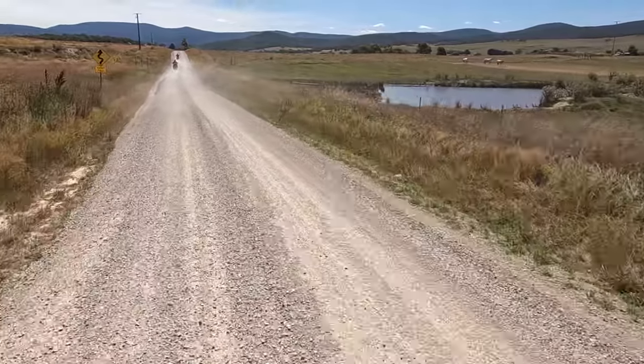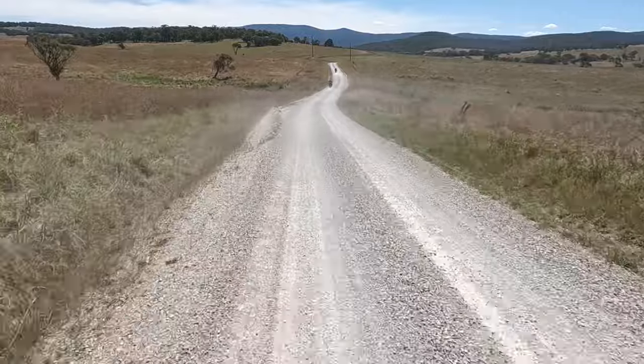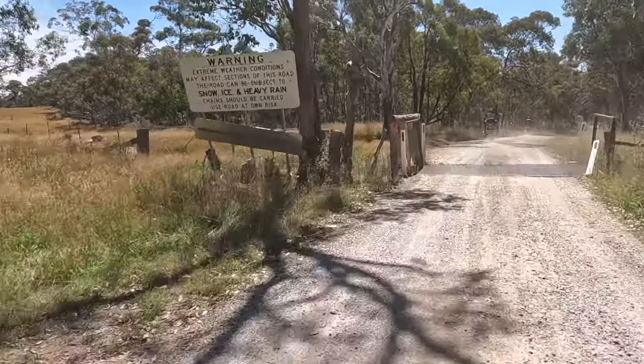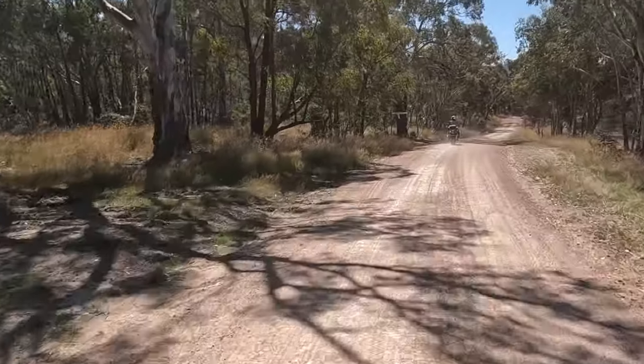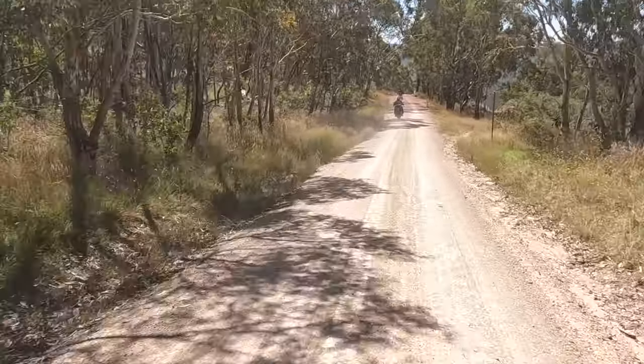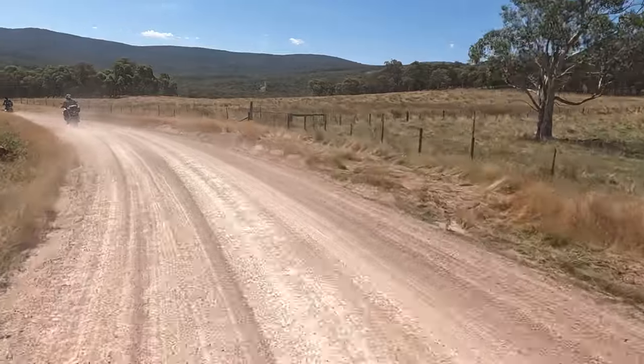Turning on Limestone Road you're greeted with a sign suggesting 70 kilometres of twisties. Limestone Road is a very nice riding gravel road which winds over the mountains and it's just another one of those great rides — it's pretty wide and very interesting, definitely worthwhile riding to Omeo via Limestone Road.